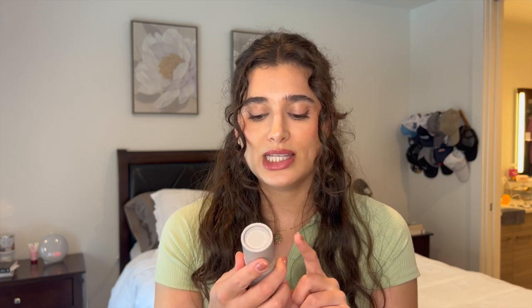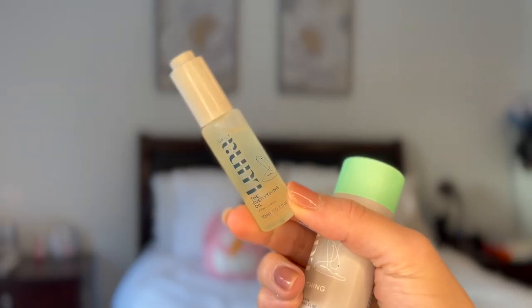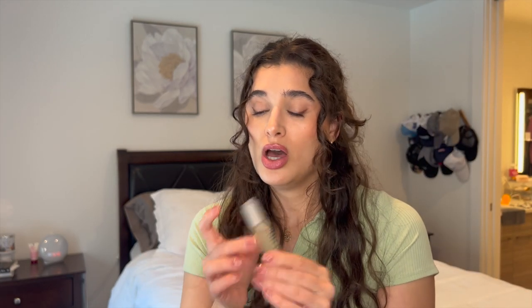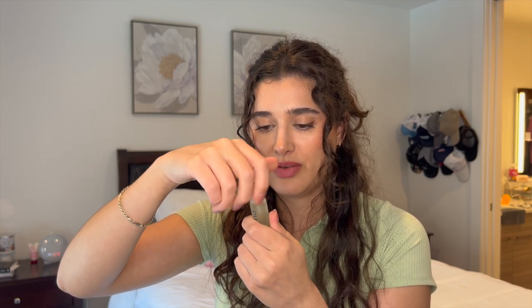Moving on to skincare — I have this Daily Luna Everything Oil for intimate skin and everywhere else. This is actually a mini travel size version I wanted to try because I've been struggling with ingrown hairs and irritated skin when I shave. It has a little dropper. It says this lightweight multitasking oil helps visibly reduce redness and bumps for smooth, soft skin. You guys have given me some good suggestions, and there's a Truly Beauty oil I need to try too.